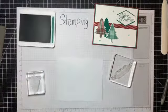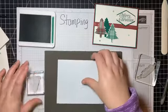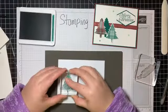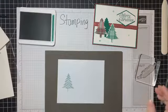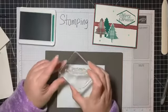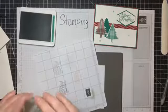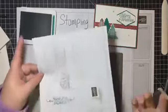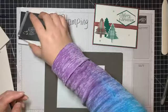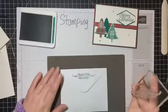Let me get my Shaded Spruce ink out. I'm a big fan of our Stampin' Pierce mat when using photopolymer stamps — it gives a little extra cushion. I'll make sure it's well-inked, and that'll go on the front. For the back of the envelope, I'll put North Pole Delivery across the flap. Since I haven't used this stamp yet, I'll test it on a scratch piece of paper first — good! I can tell I've been doing something with the Peony Garden stamp set.